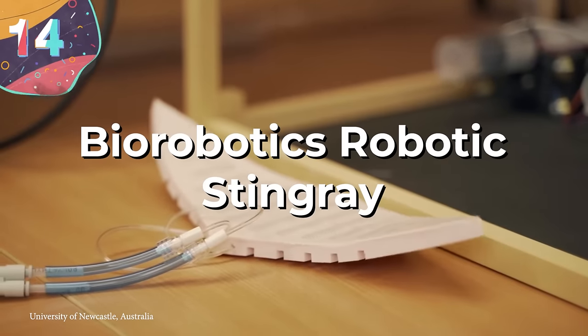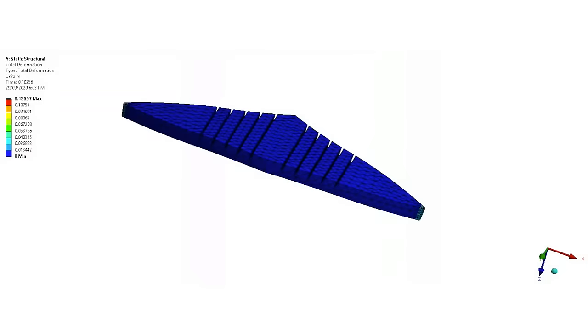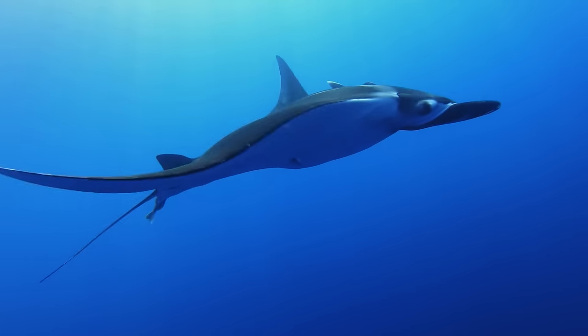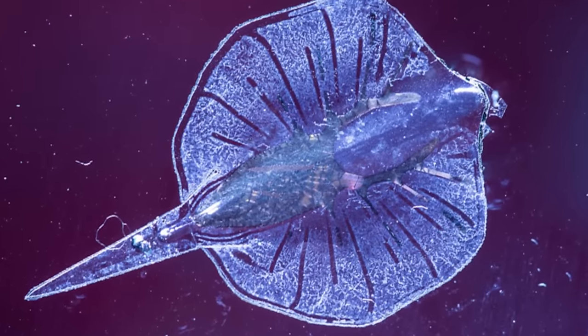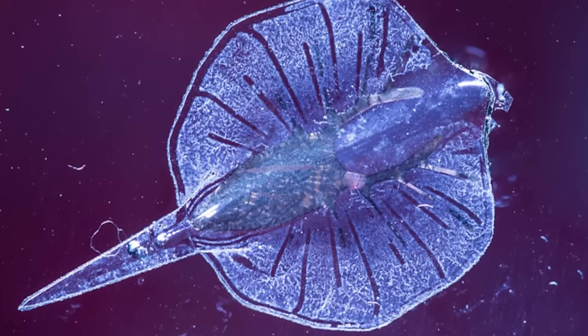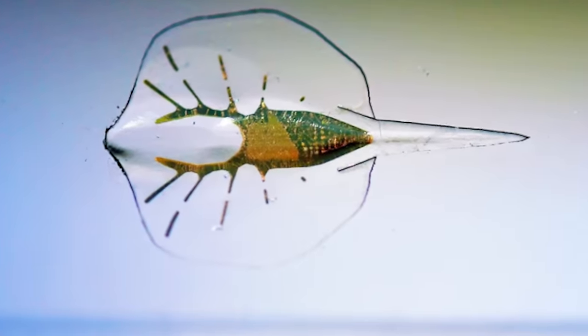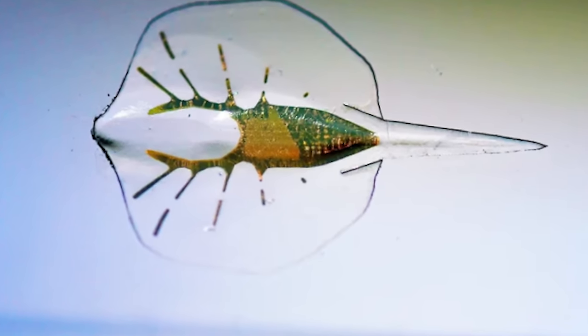Number 14: the Biorobotics Robotic Stingray. The robotic stingray is a nifty little underwater robot designed to mimic the locomotion of a real stingray. Developed by researchers at Harvard University's Weiss Institute for Biologically Inspired Engineering, this bio-hybrid robot is part of a broader effort to create machines that can navigate and interact with the environment in ways inspired by natural organisms.